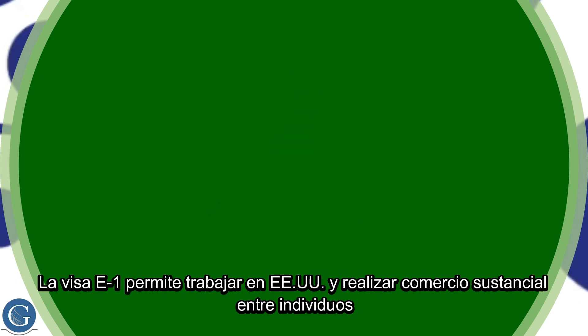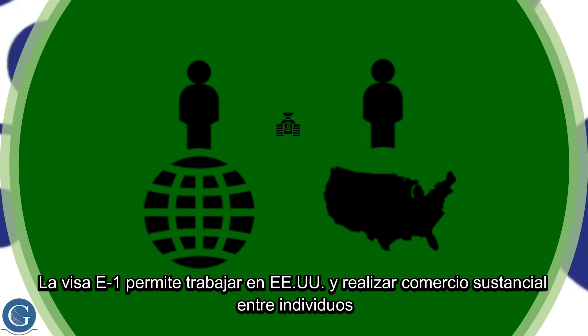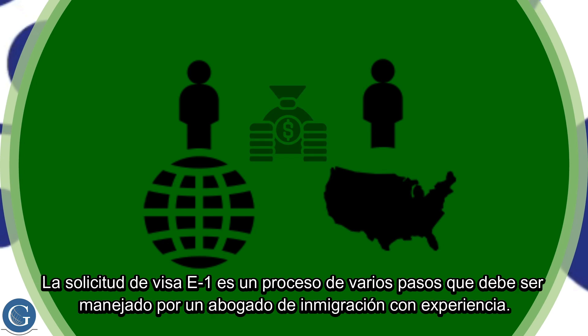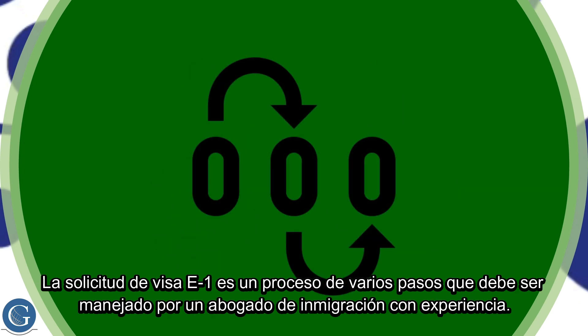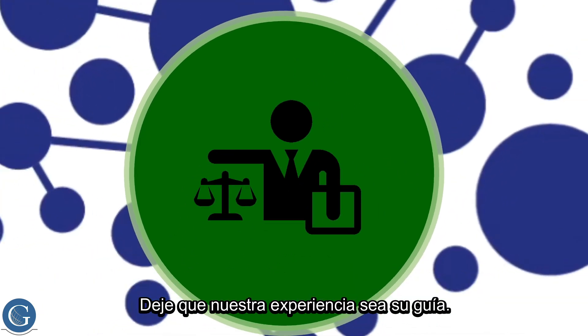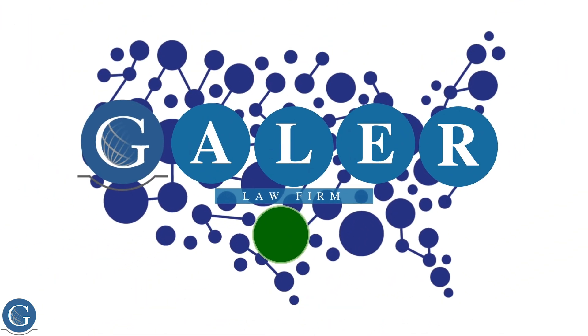The E-1 visa allows you to work in the U.S. and carry out substantial trade between individuals and firms in the United States and the country of which they are a citizen or national. The E-1 visa application is a multi-step process that needs to be handled by an experienced immigration attorney. Let our experience be your guide. Galler Law Firm.